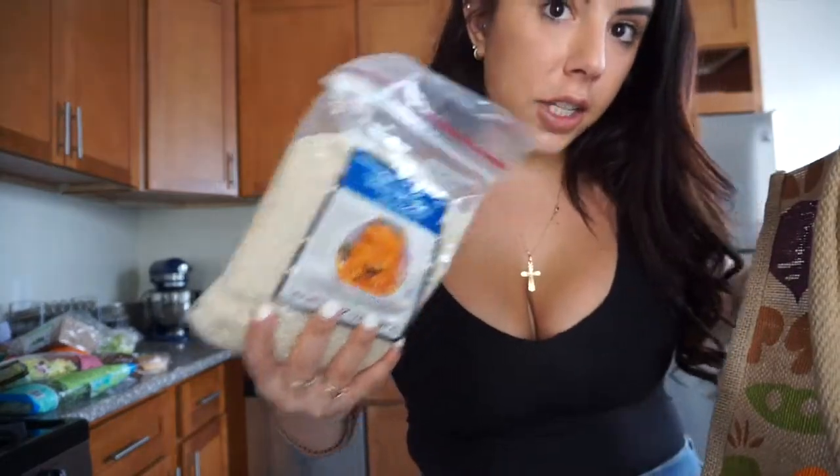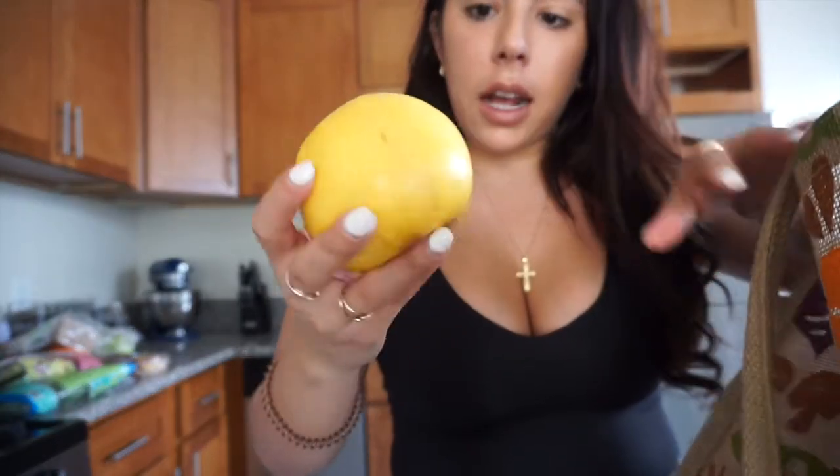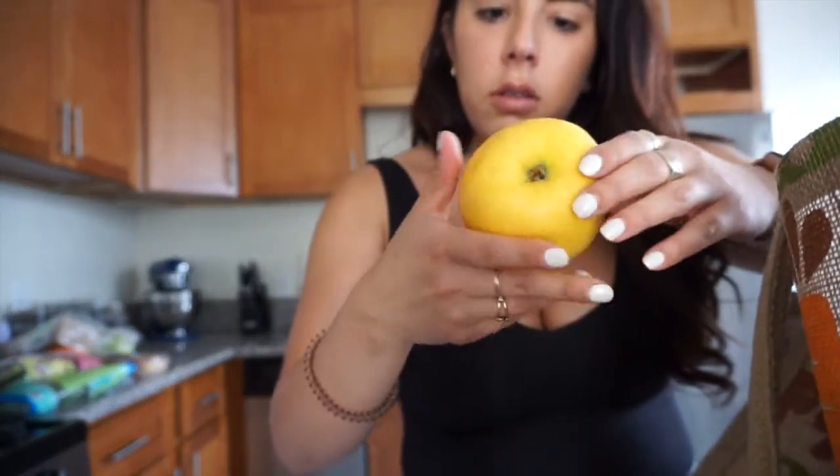I got some basmati rice, just because I was out of rice — I like basmati and jasmine. And then I saw these new apples I've never heard of before. This one is called an Autumn Glory — it's supposed to taste like autumn, like spice. And then I found this opal apple, which is a sweet apple — I've never had one before. They had a big bag of them but I just got one of each to see how I'd like them, and if I did, I could then get the big bags.